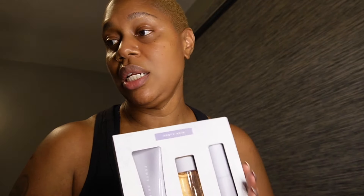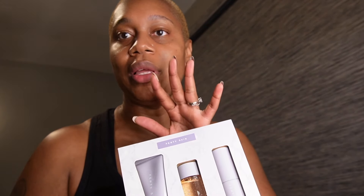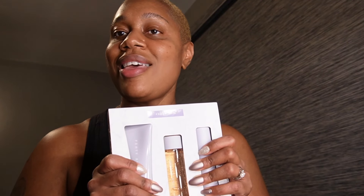Those are the Fenty travel minis — I didn't need anything else from Fenty since I just got the bigger sizes last month. These are all the things I purchased this week and I hope this video was helpful. Thank you so much for watching!